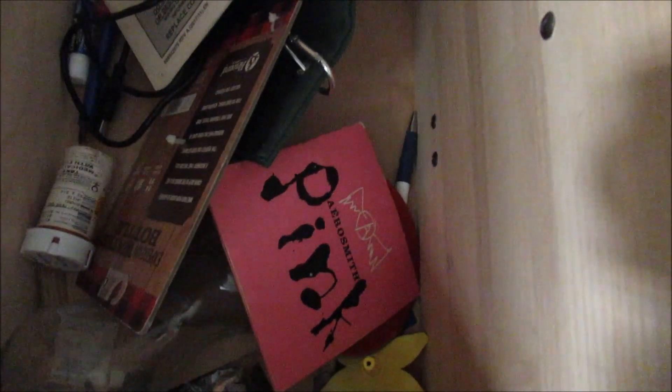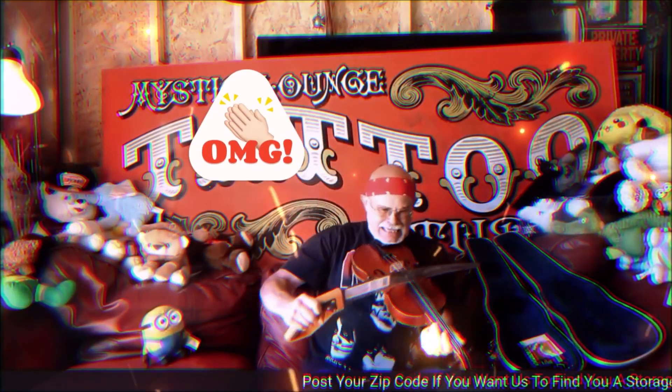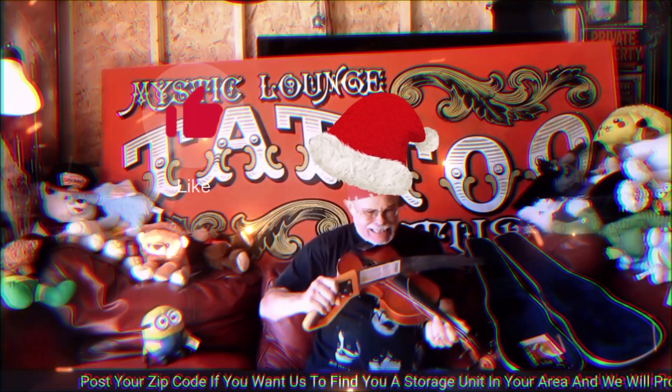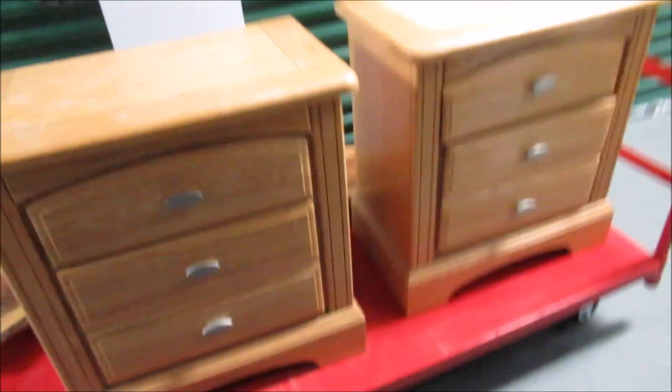What we've got here — I'll tell you what all this is worth in the drawers: zip, zilch, nothing. Today's haul: about $40 in end tables and nightstands.